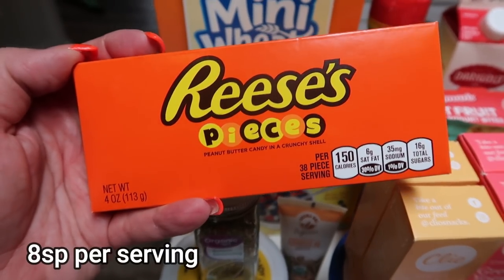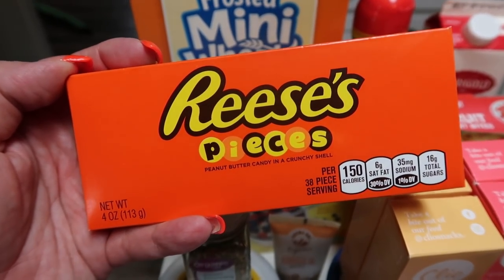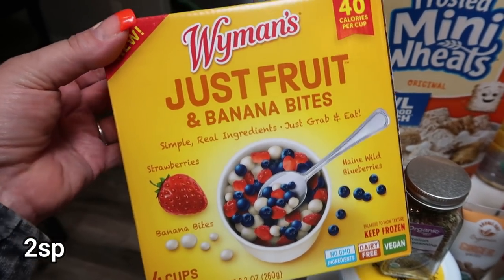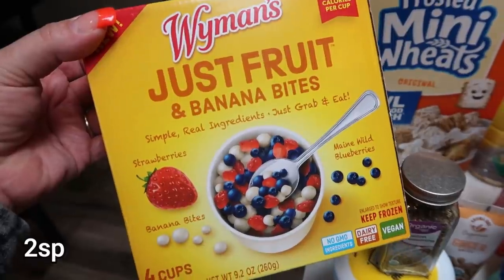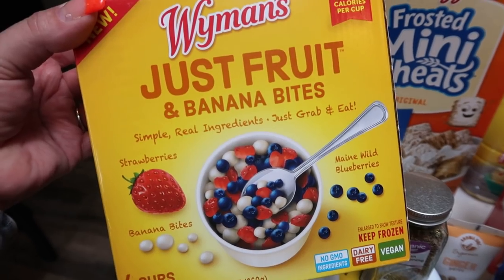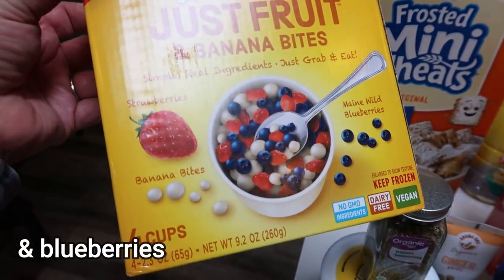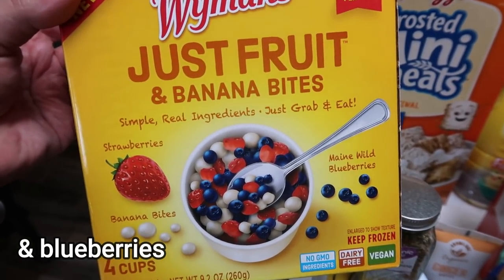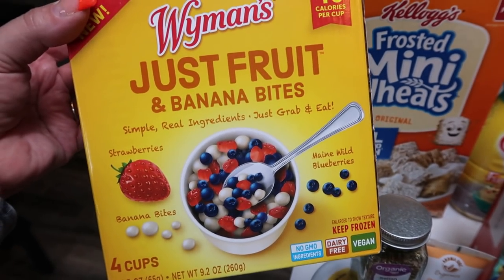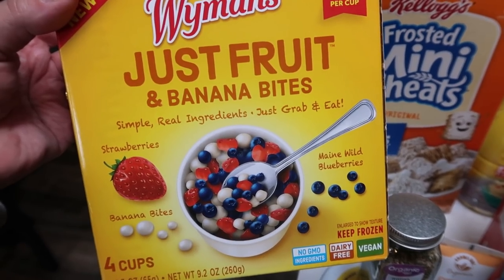I needed some Reese's Pieces for meal prep — wait until you guys see what I'm making for dessert. I've heard about these Wyman's Just Fruit but never been able to find them, and I actually found them at Walmart. This is the Just Fruit and Banana Bits — it's strawberries and little bits of banana, four cups in the pack for $3.99, 40 calories per cup, kind of like Dippin' Dots. I did pick that flavor up.